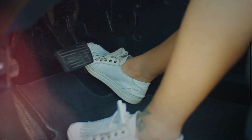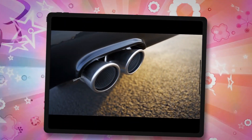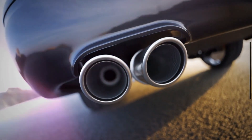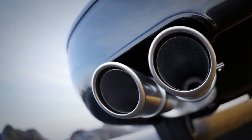An exhaust leak will cause a higher engine sound, depending on how large the exhaust leak is. Your car usually has one or two mufflers that are meant to reduce the engine sound on your exhaust pipe. If the exhaust leak occurs before one of these mufflers, the sound will not be silenced by the mufflers, because it will flow out before them.